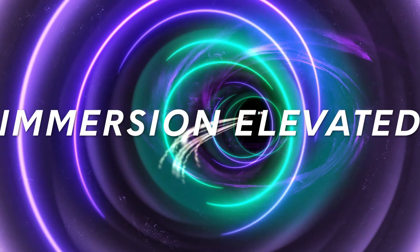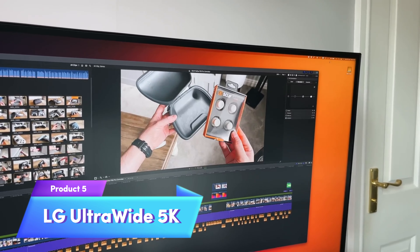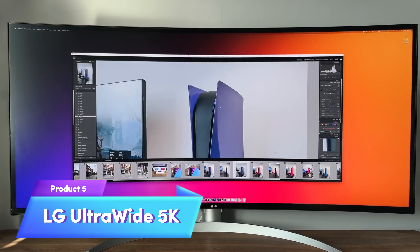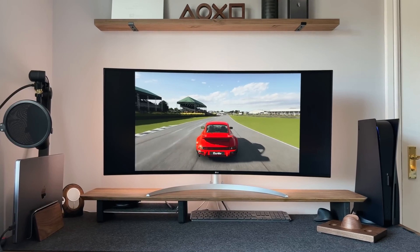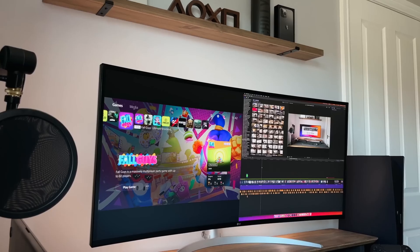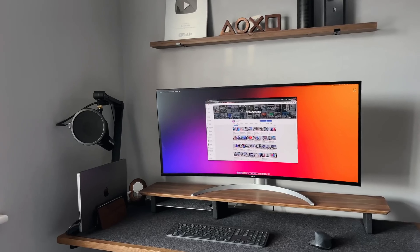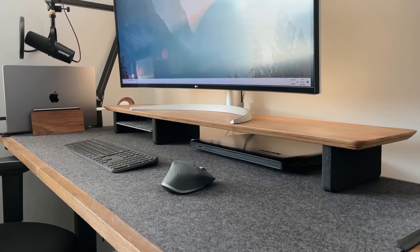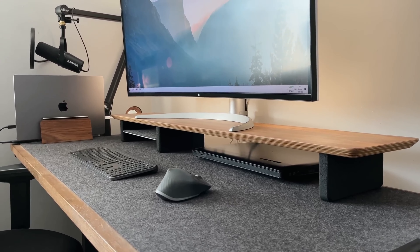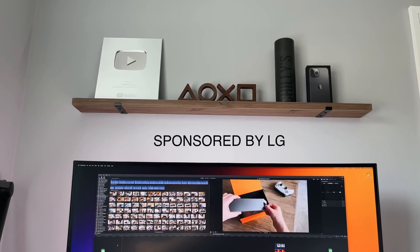Its high-end features justify the premium price tag. Last but not least, the LG Ultrawide 5K — perfect for multitaskers and professionals. Its 5K 2K ultrawide resolution provides ample workspace with stunning detail. Support for HDR brings lifelike colors to your content, and USB-C connectivity allows for a streamlined setup. The investment in this monitor is balanced by its exceptional features and expansive view.